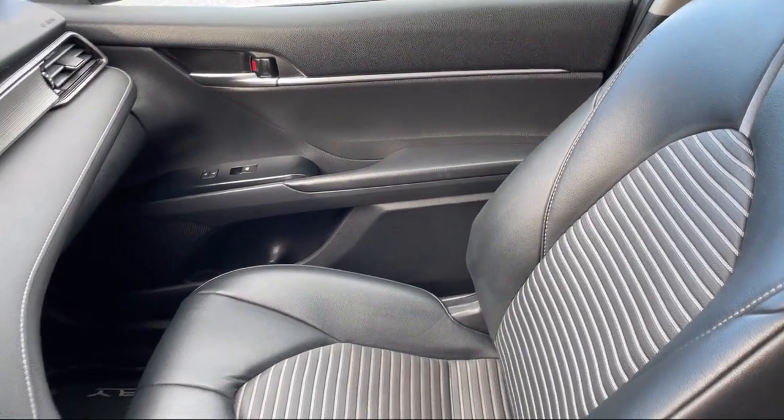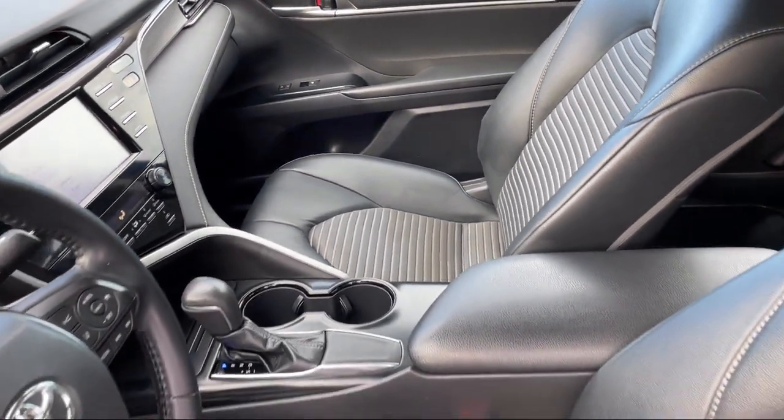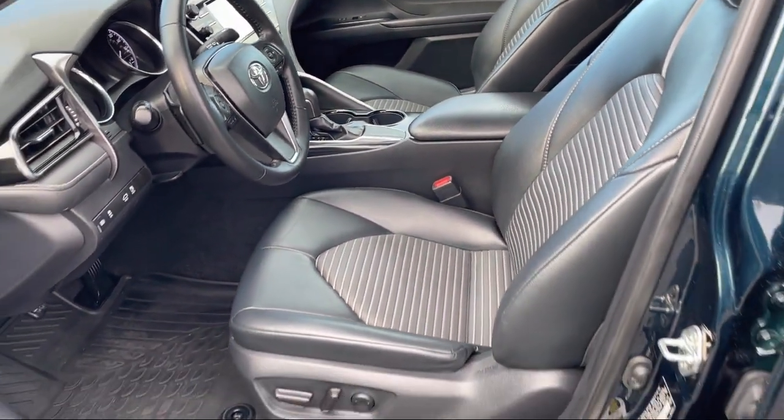Steering wheel mounted phone controls, safety brake pedal system, power door locks, anti-lockout, and much more.